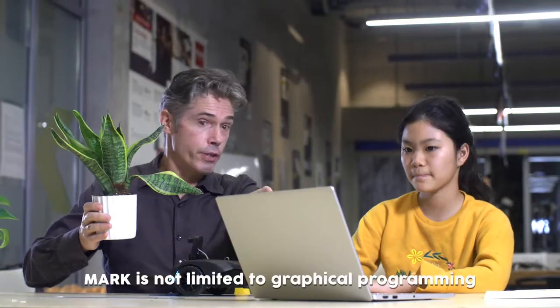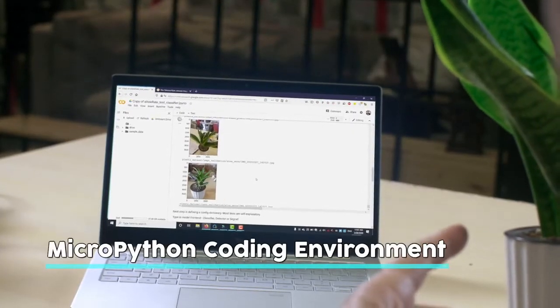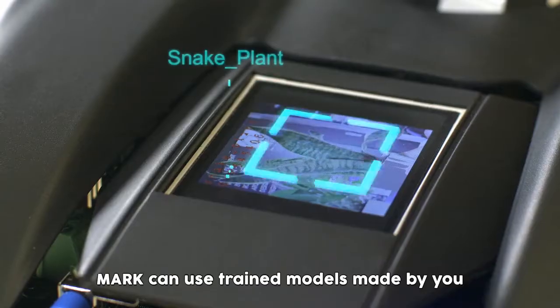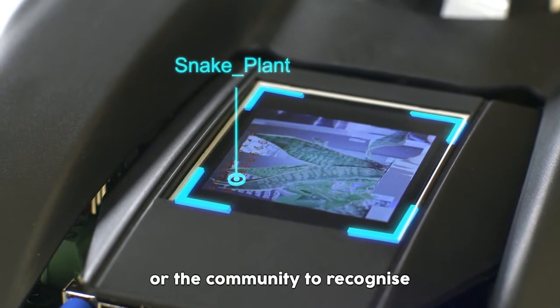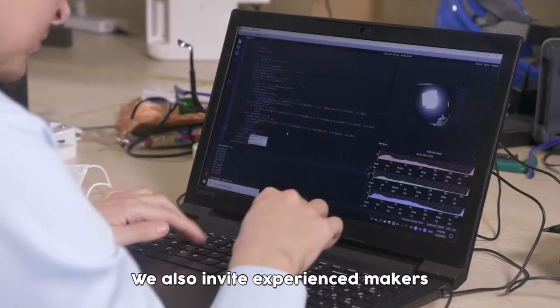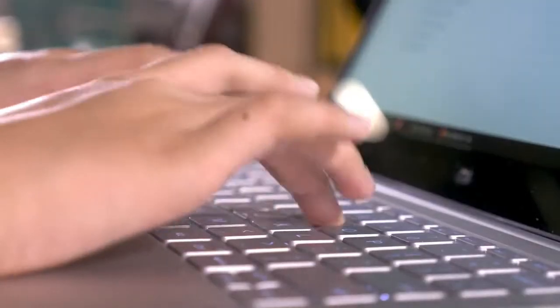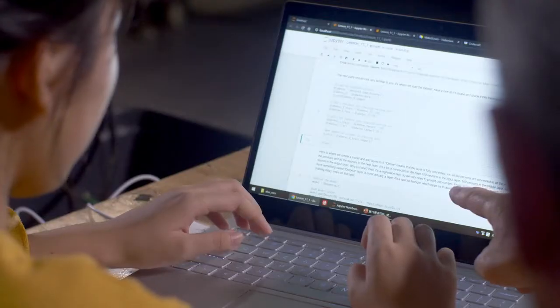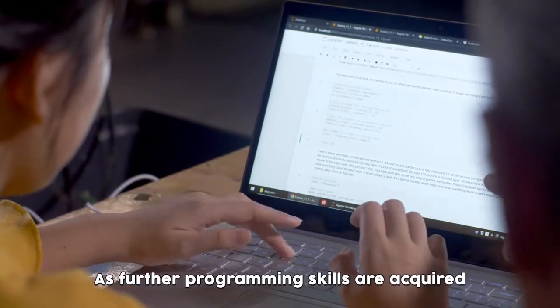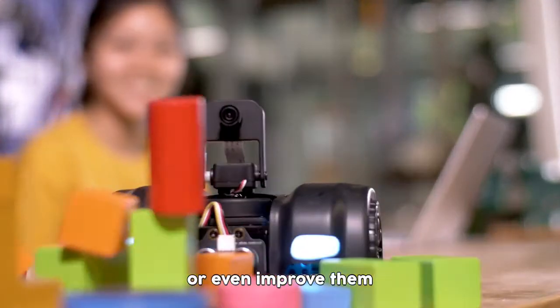Of course, Mark is not limited to graphical programming. In the MicroPython IDE, Mark can use trained models made by you or the community to recognize any object you choose. We also invite experienced makers to join the community to create interesting projects which can eventually find their way into the classroom. As further programming skills are required, students can reproduce these projects or even improve them.